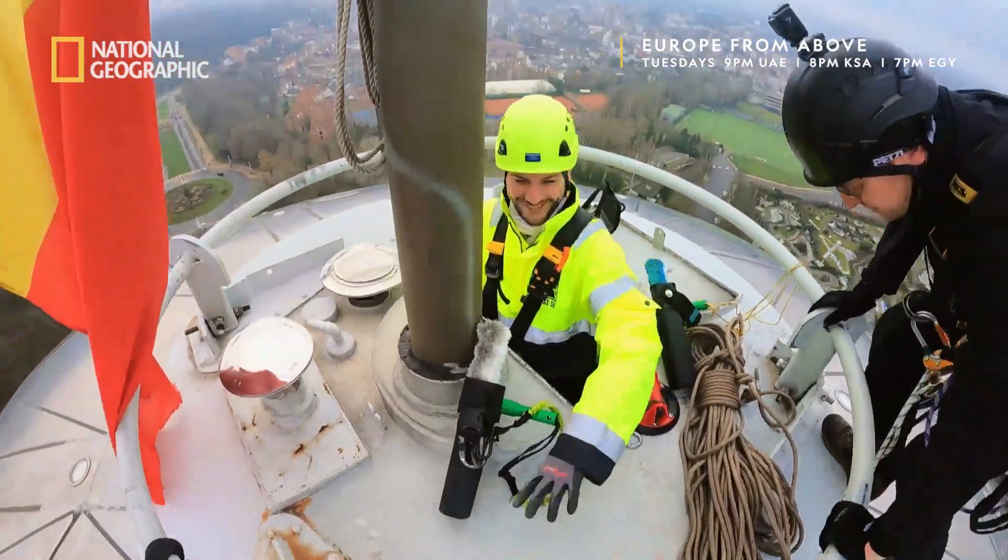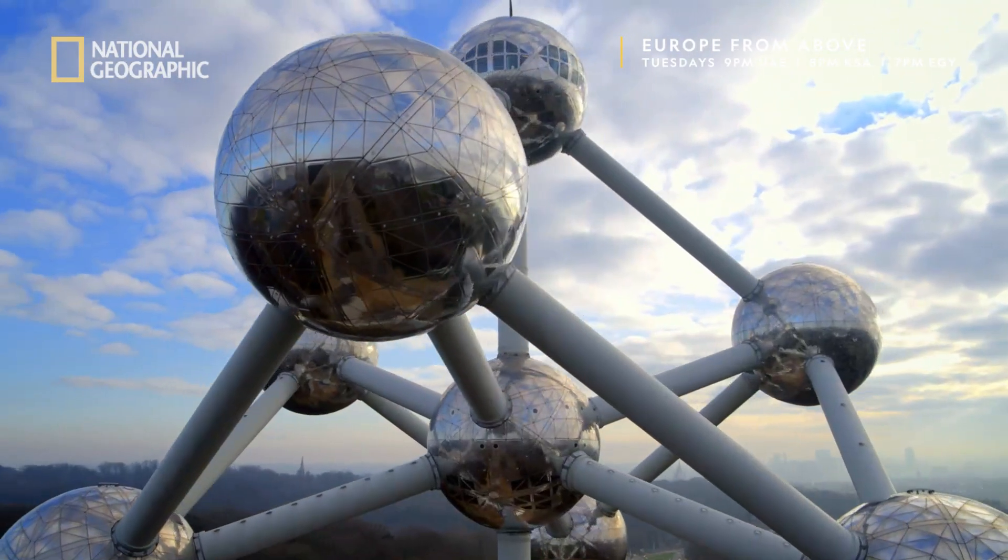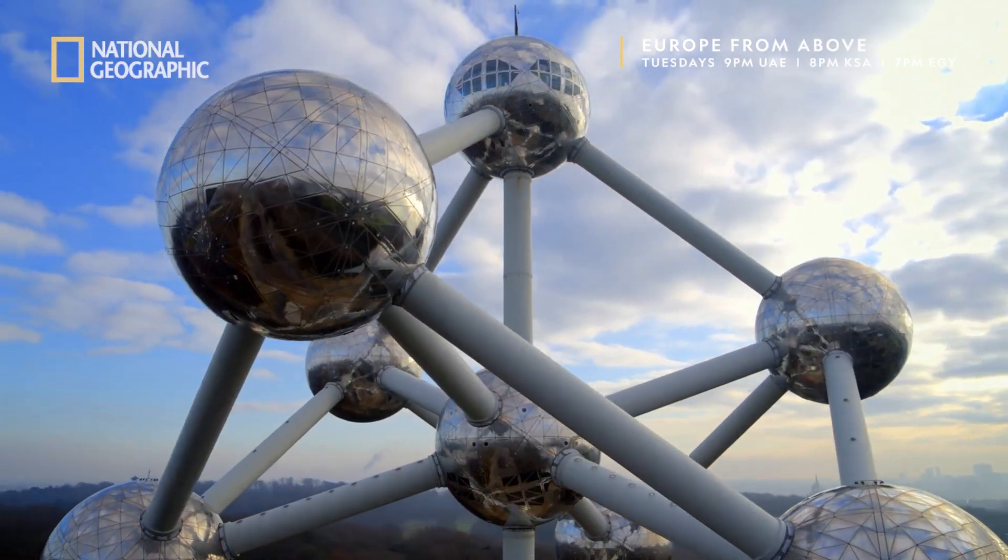The biggest satisfaction is the final result, and people mention that the Atomium shines more than it did a month before.